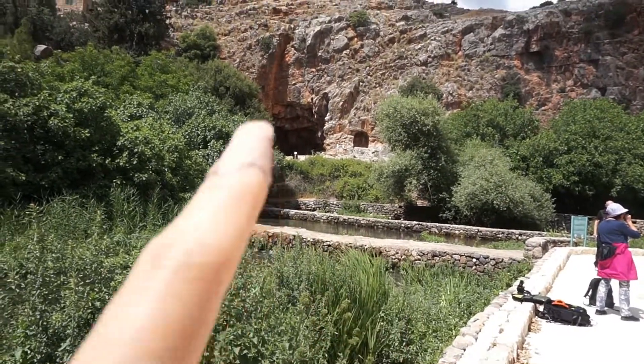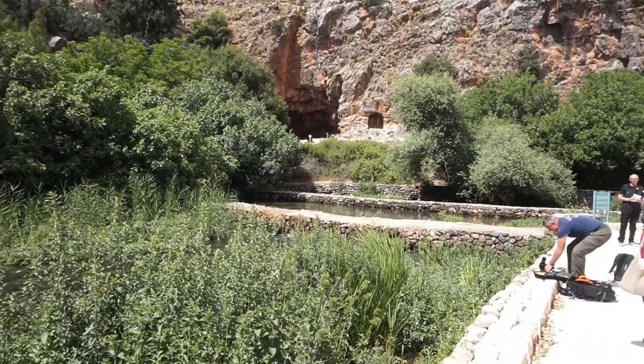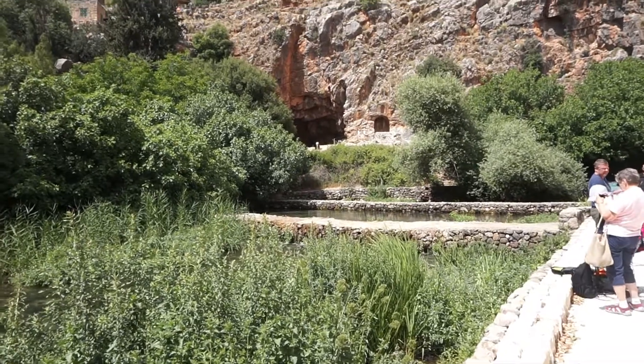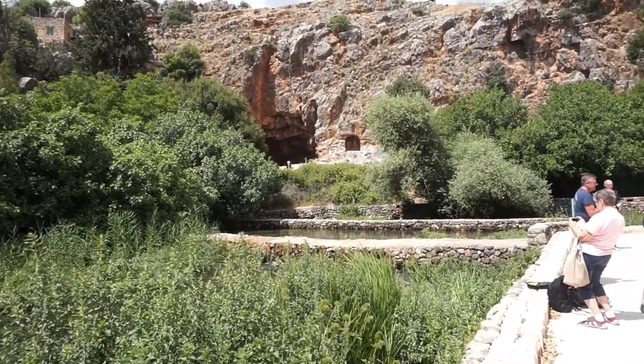You can see the water coming out down here. It used to come out of the cave, but there was a large earthquake that destroyed the roof of the cave and the spring moved. This is one of the three headwaters of the Jordan River.